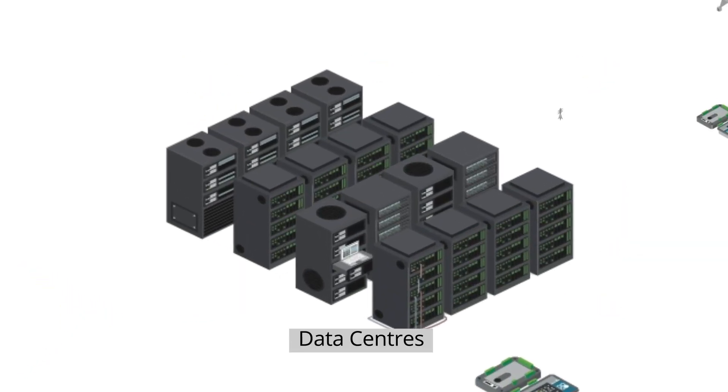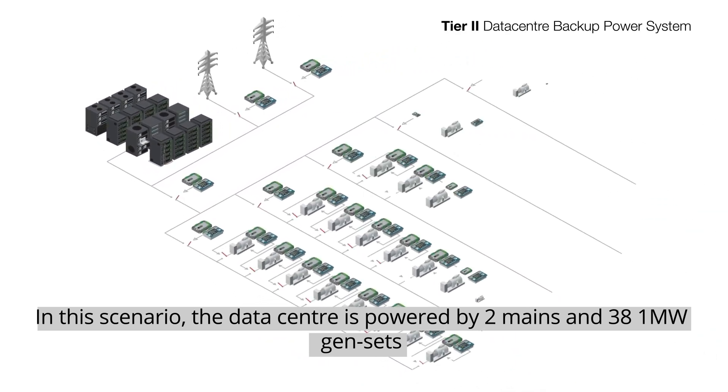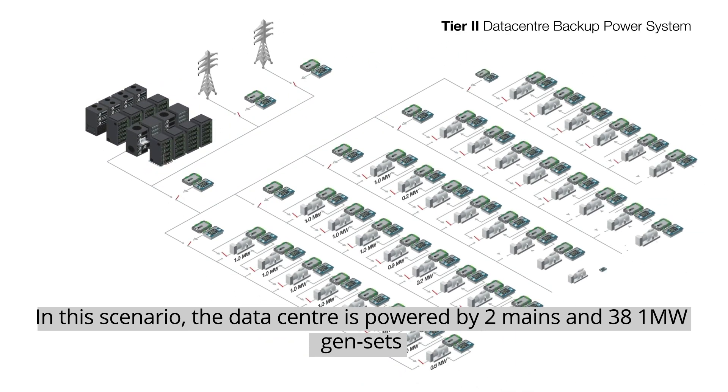Data centers. In this scenario, the data center is powered by two mains and 38 1-megawatt gensets.